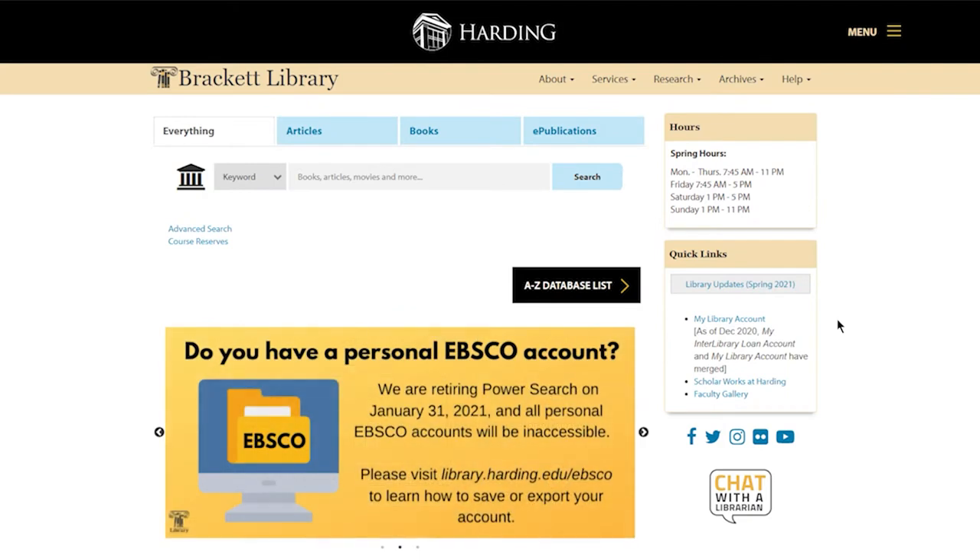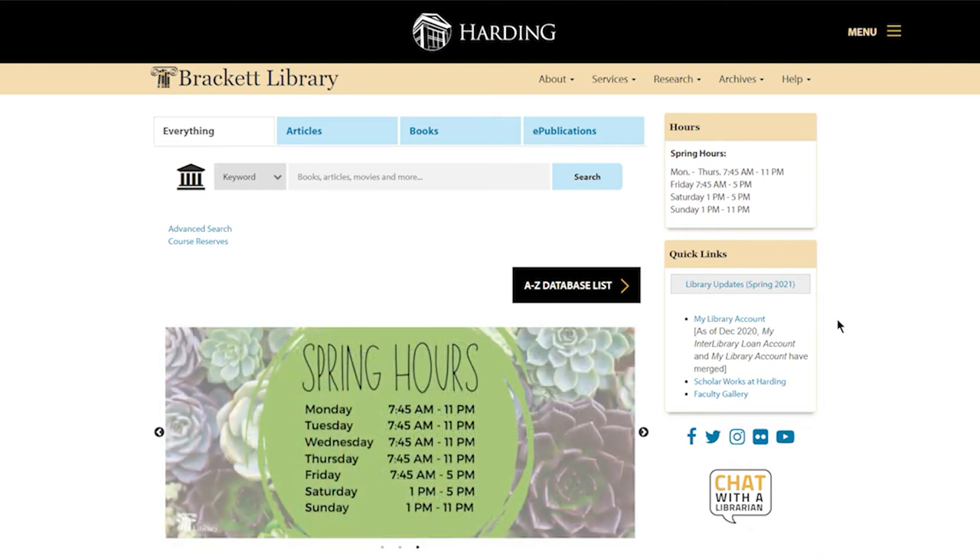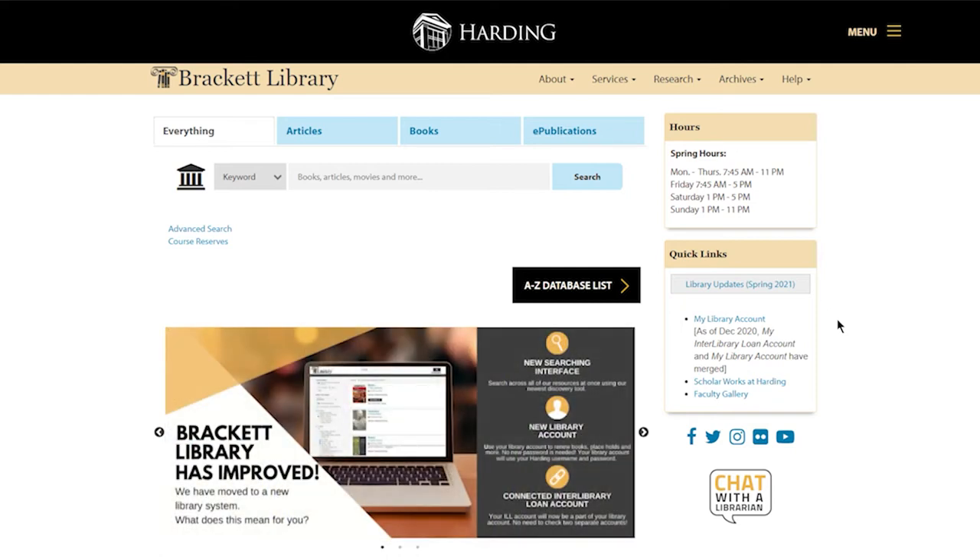Hi, my name is Lisa Fuller and I'm the librarian for the Family and Consumer Sciences Department. I wanted to take a few minutes and show you some of the tools that we have to help you with your career exploration project.